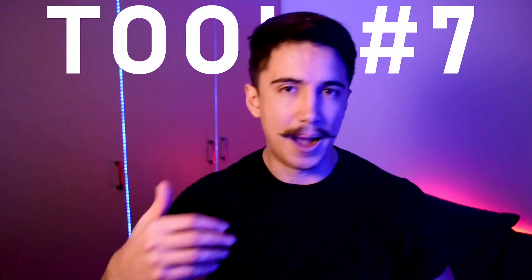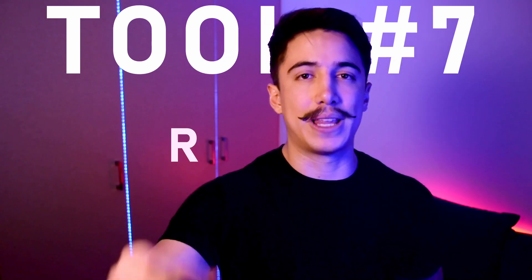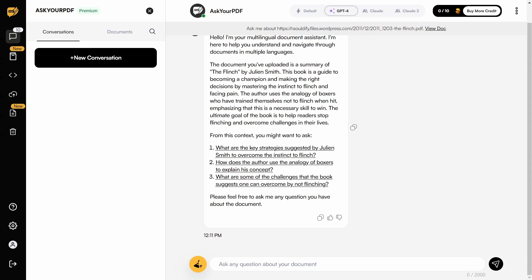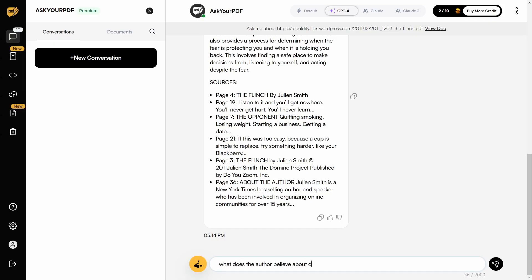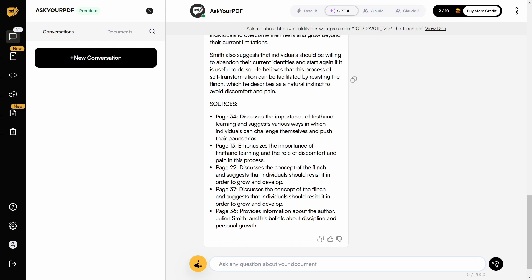Tool number seven is one of my preferred research tools. Whenever I create content and need to research something from a book, blog post, or any source material, I use this tool to research a lot faster. It's called Ask Your PDF. You transform anything you want to research into a PDF, upload it, and you have an AI chat to interact deeply with that PDF. You can ask it what a concept was, what the author believes about a topic, ask it to summarize an idea, or find a particular fact — it saves so much time in the content research process.